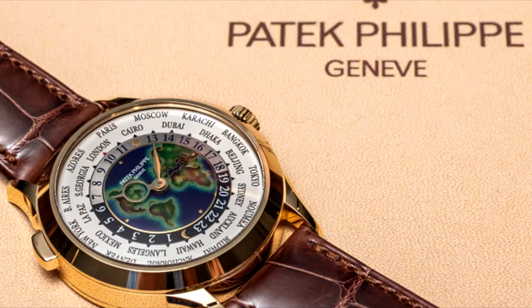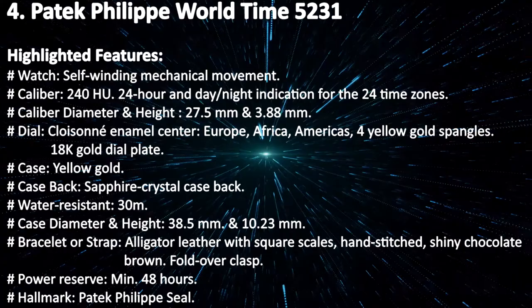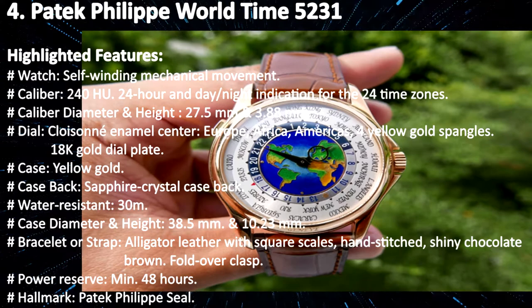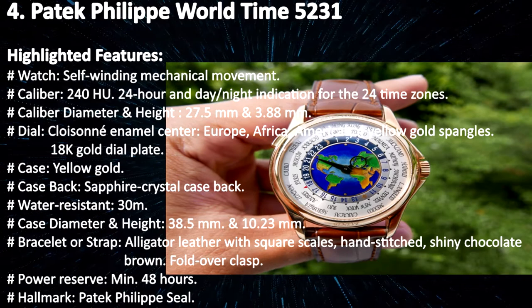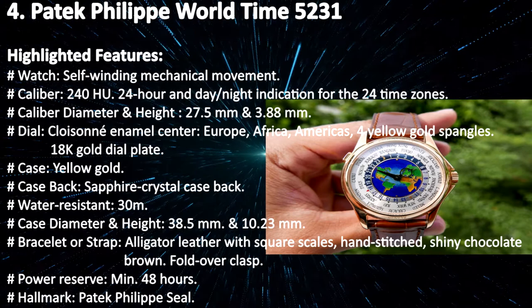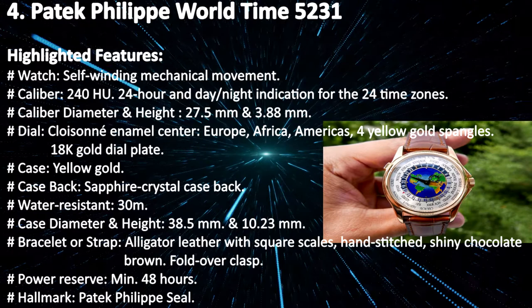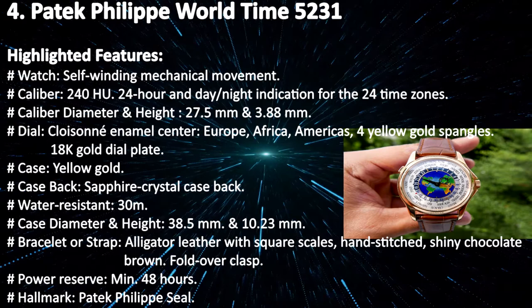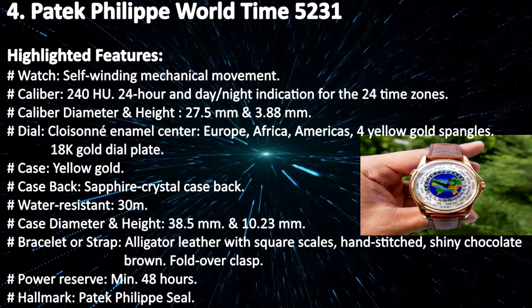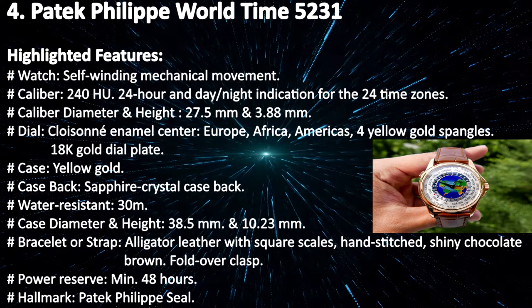Highlighted features: self-winding mechanical movement; Caliber 240 HU; 24-hour and day/night indication for 24 time zones; caliber diameter and height 27.5 mm and 3.88 mm; dial cloisonné enamel center depicting Europe and Africa and the Americas, with 4 yellow gold spangles and 18k gold dial plate; case yellow gold; case back sapphire crystal; water resistant 30 meters; case diameter and height 38.5 mm and 10.23 mm; bracelet alligator leather with square scales, hand-stitched shiny chocolate brown, fold-over clasp; power reserve minimum 48 hours; hallmark Patek Philippe Seal.